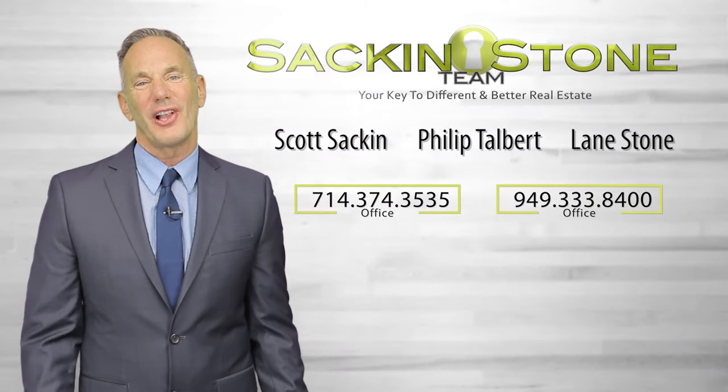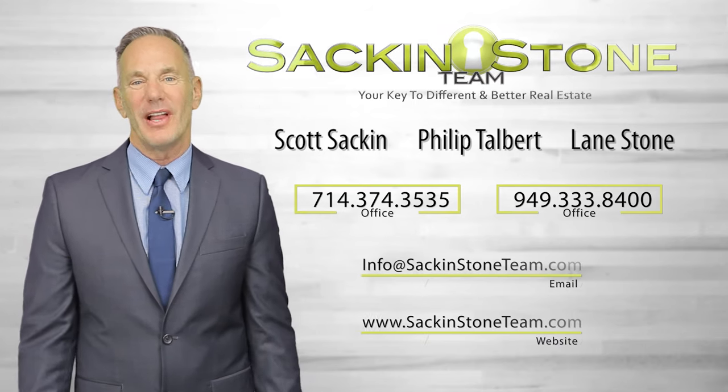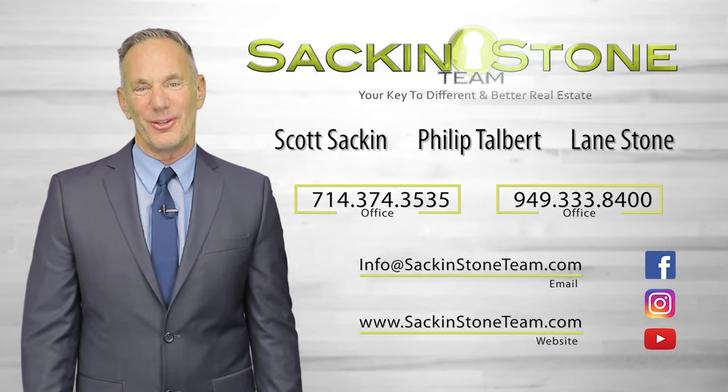At the Sack and Stone team, our clients are always number one. Get in touch with us with a call, text, or email, and stay in touch — we're on Facebook, Instagram, and YouTube.